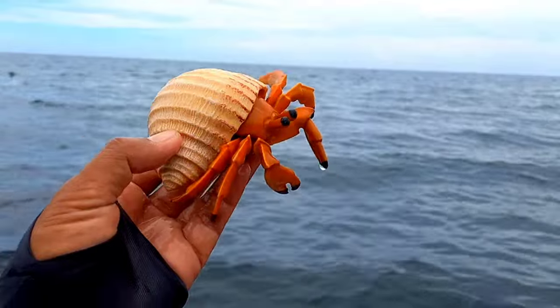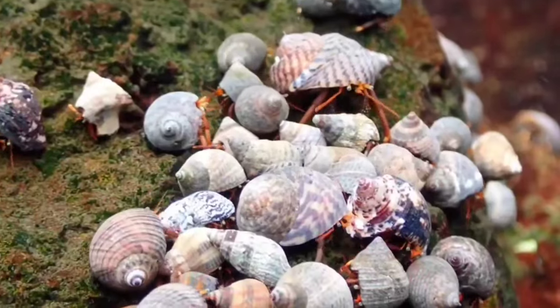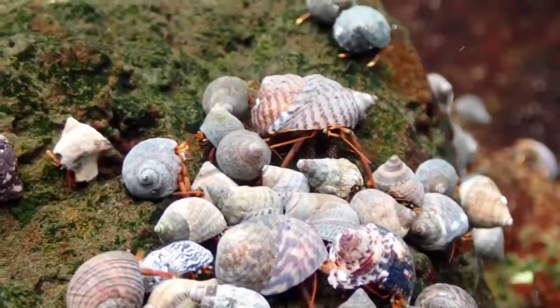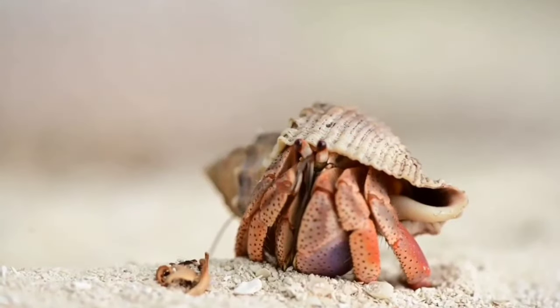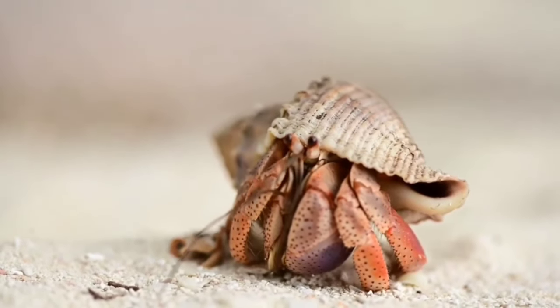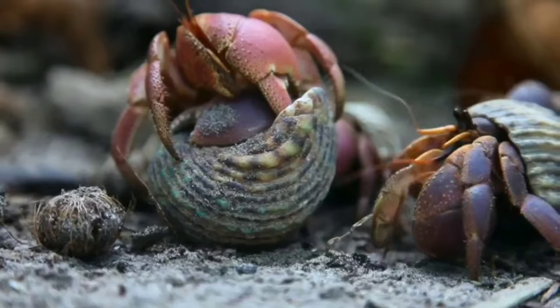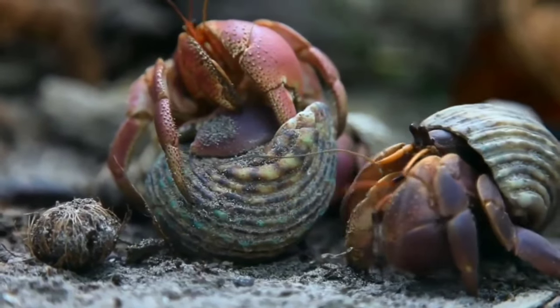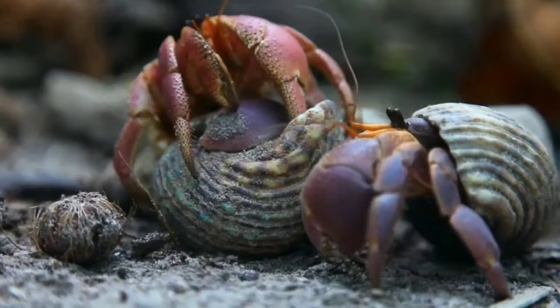This is a hermit crab. Not many people know that hermit crabs undergo a molting process — shedding the exoskeleton and growing a new one. This process stresses hermit crabs and makes them more vulnerable. On average, hermit crabs molt once every 18 months, though some do it more often. One molting process can take four to eight weeks.